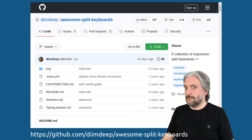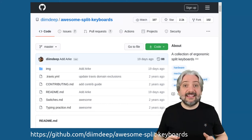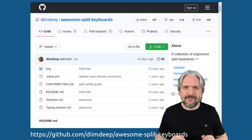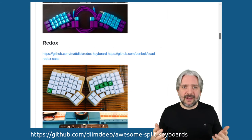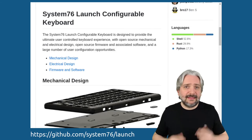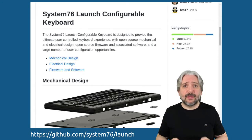Keyboards — the most emotional of all the pieces of hardware on your desk. These days we have a wide choice for ergonomic keyboards, which by the way are extremely popular among visioneers. For that reason, we want to share with you the awesome split keyboards page on GitHub, which pretty much contains the whole split keyboard market in one page. And if you don't like split keyboards, why don't you try the System76 Launch Configurable Keyboard?